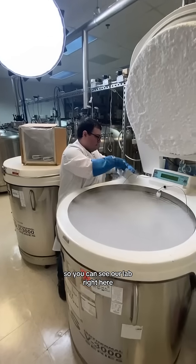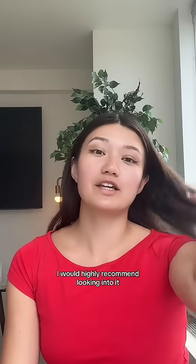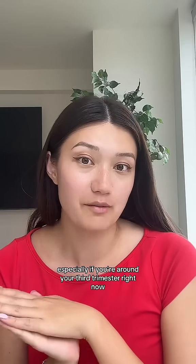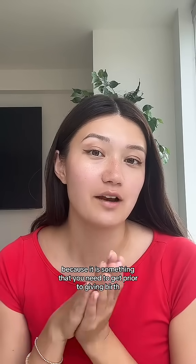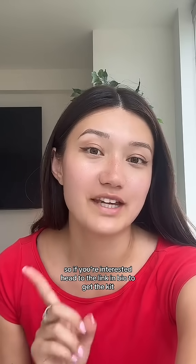So you can see our lab right here. If you're currently pregnant and you're interested in doing this, I would highly recommend looking into it, especially if you're around your third trimester right now, because it is something that you need to get prior to giving birth. If you're interested, head to the link in bio to get the kit.